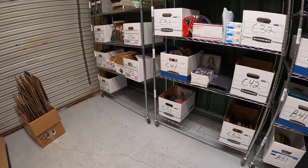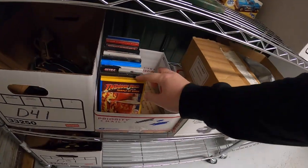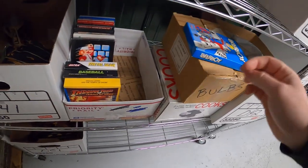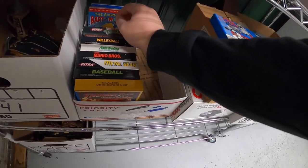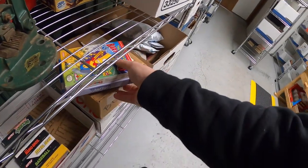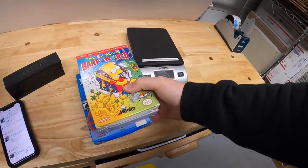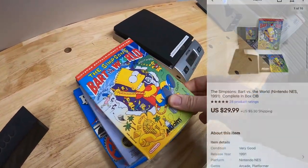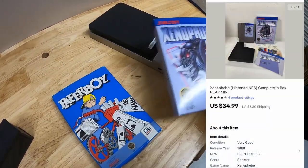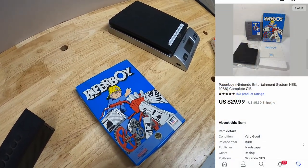I sold a few of those Nintendo games I showed you guys. About half I put up for auction, and the other half I put for buy it now. I sold Paperboy, Simpsons Bart vs. the World, and Xenophobe. Simpsons sold for $29.99 plus shipping. Xenophobe sold for $34.99 plus shipping. And Paperboy sold for $29.99 plus shipping.